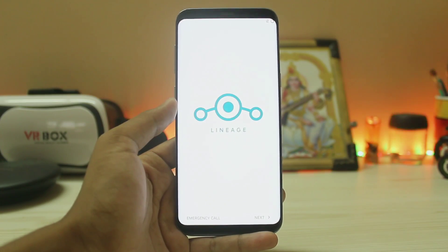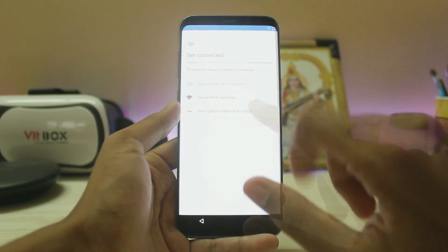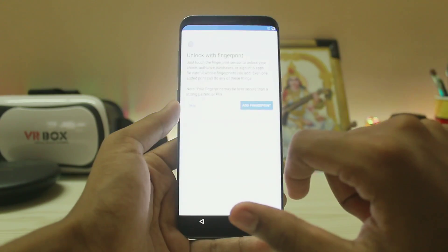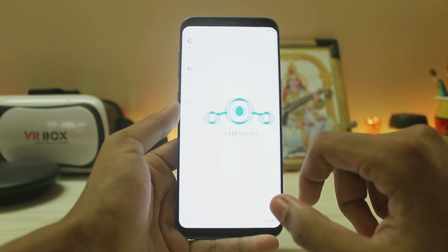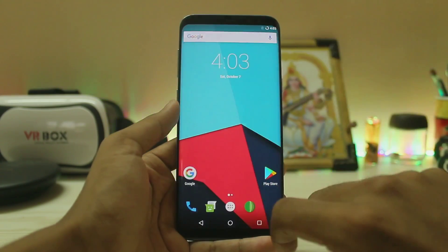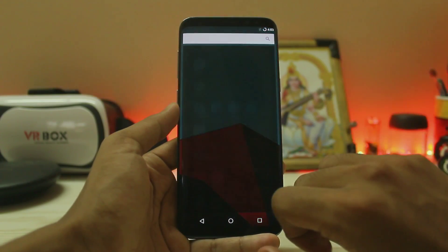The first boot will take a bit of time even though this phone is fast. After two minutes, the phone has finally booted up. Sorry for the brightness — tap Next, skip setup as new, don't use network for the setup just to make it fast, then Next, Next, Skip — because it doesn't work — Next, all set, Next, and Start. You've finally installed LineageOS 14.1.